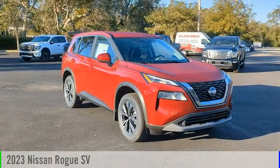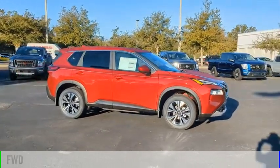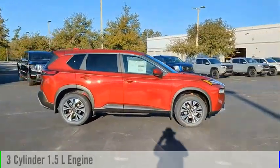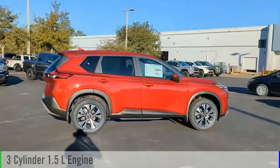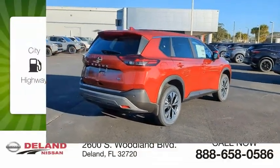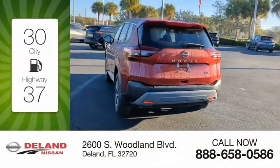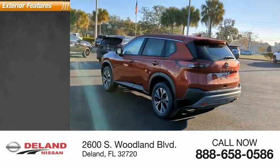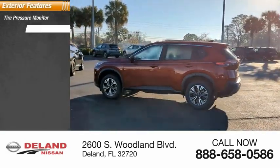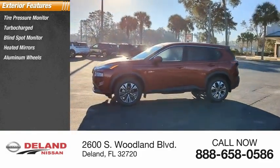You are going to love the 2023 Rogue. This vehicle is powered by a front-wheel drive three-cylinder 1.5-liter engine and comes with a continuously variable transmission. Great fuel efficiency saves you money by requiring fewer trips to the gas station. Here are some of this vehicle's great options: tire pressure monitor, turbocharged, blind spot monitor, heated mirrors, aluminum wheels.